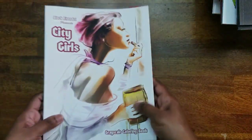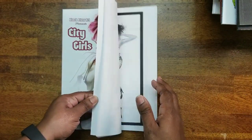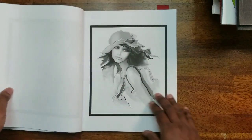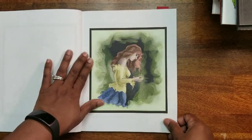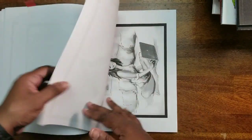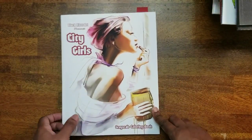Next we have City Girls — a Black River Art grayscale book. I did one here; the images are really nice. I'm going to try using a water-soluble medium in this book. The one I did I achieved with colored pencils and it turned out really, really nice. There are some really cute images.